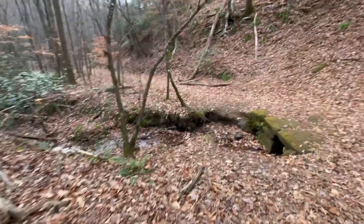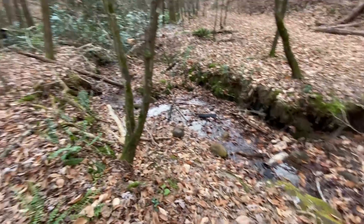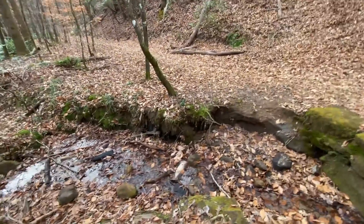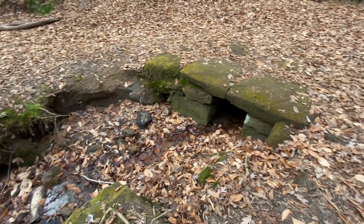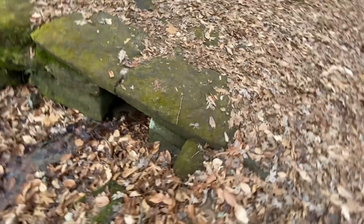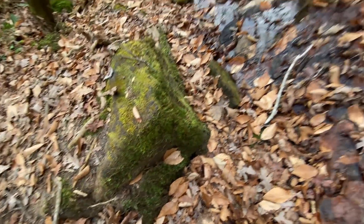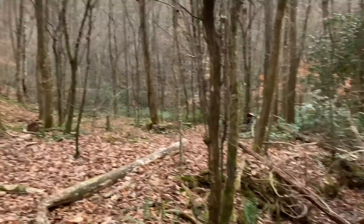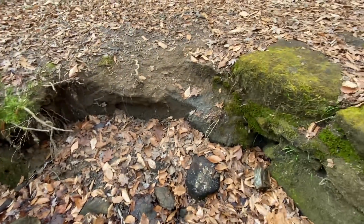We went down the trail a little bit — the bridge is somewhere around there — and we went deep into the woods and saw this. A lot of the natural boulders and rocks look a little... not natural. If you come around here there's another one — so these are all over the place. This trail goes all the way back to that bridge and there are still boulders everywhere.